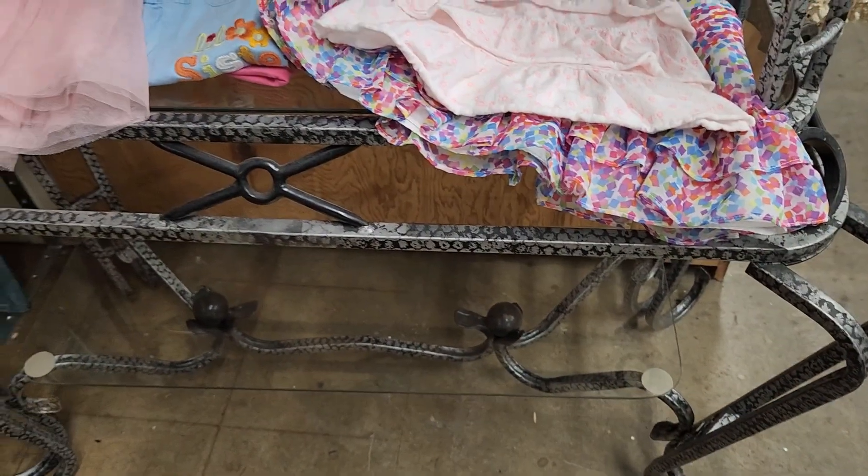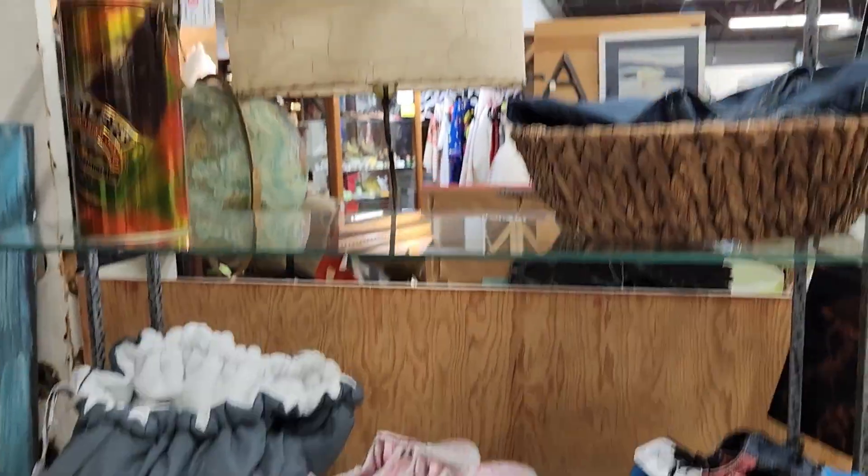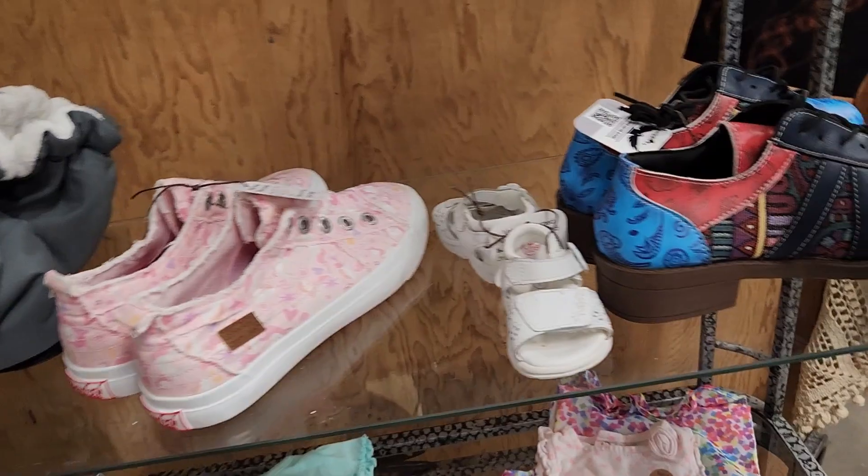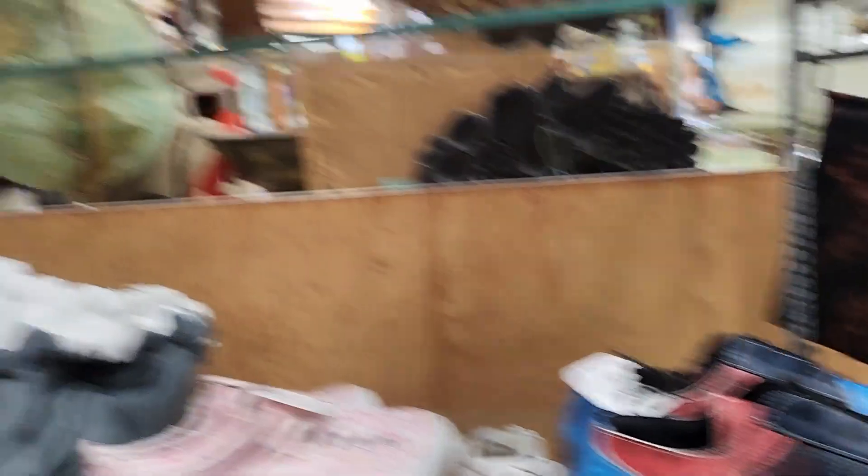This is booth 128. I love it — the cabinet. A little purse.